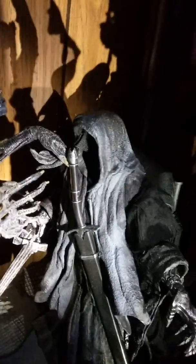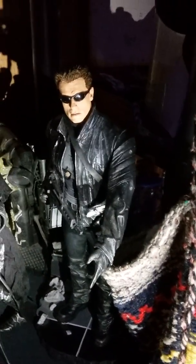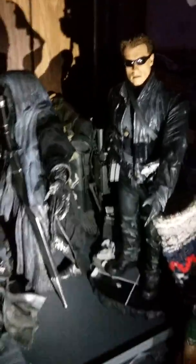This one is from Lord of the Rings — it's also a 1/6 scale McFarlane — and Terminator 2, which was very inexpensive and looks pretty cool. I'm gonna keep moving here because I've got a lot of cool stuff.